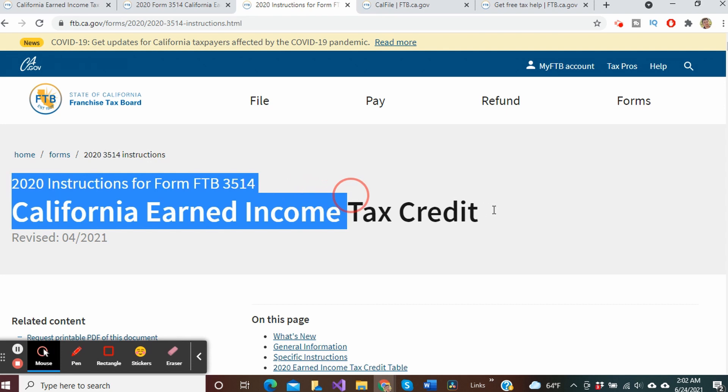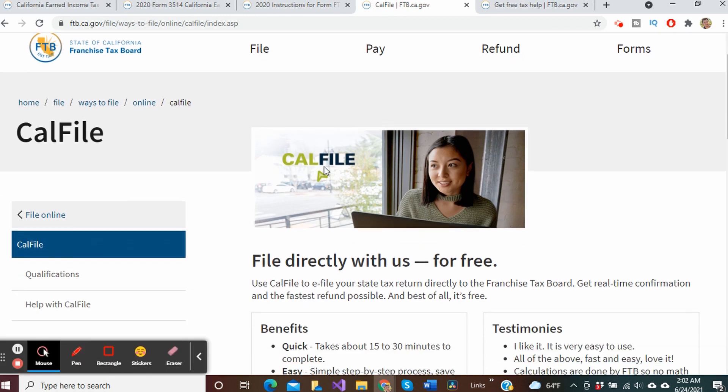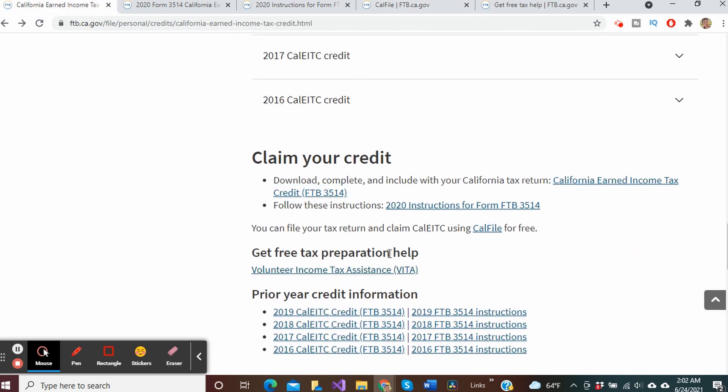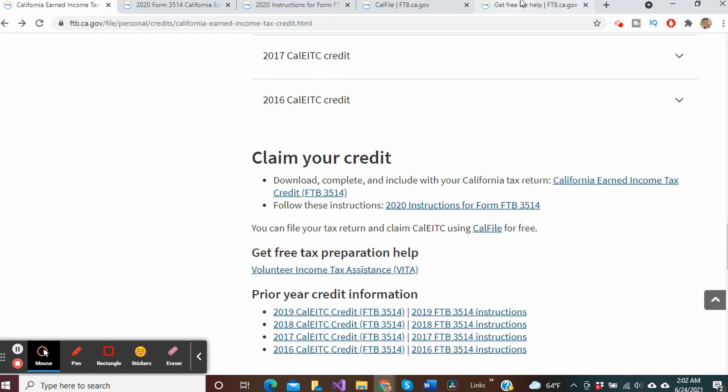And lastly, for those of you who didn't file your tax return, you can do so by using the CalFile tool shown here. If you need any assistance filing your taxes or you're low on cash, the Franchise Tax Board also provides a link to free tax preparation help provided by the Volunteer Income Tax Assistance Program, and if you're over the age of 60, the Tax Counseling for the Elderly.